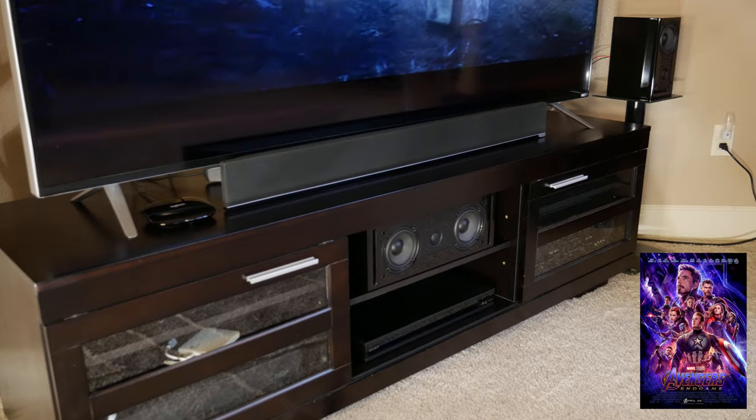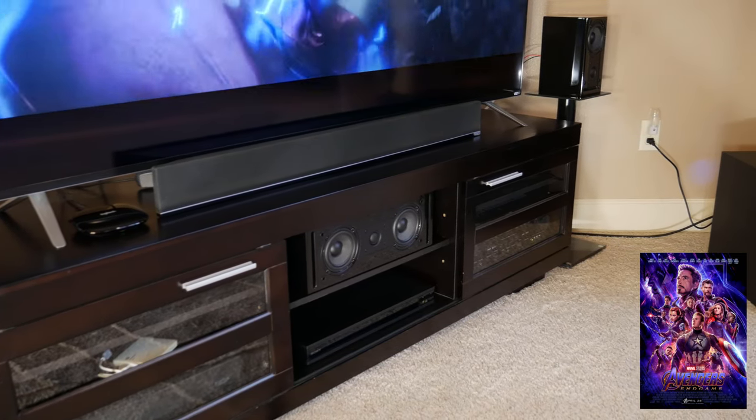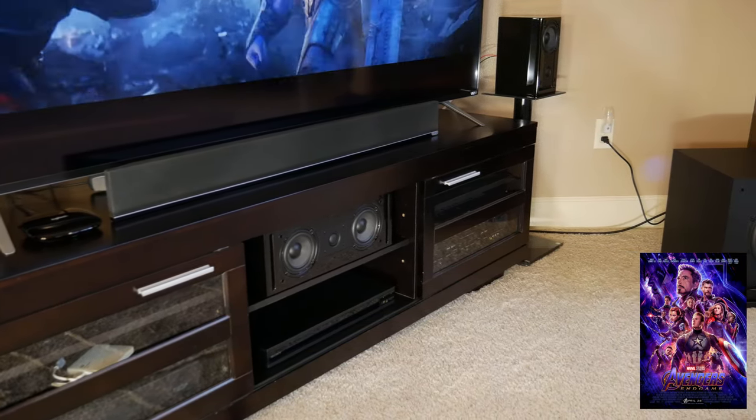Next, with Avengers: Endgame, the first thing we noticed is just how big these little speakers sounded. This is largely thanks to the compression guide cabinet and, oddly enough, RSL's choice of using smaller drivers with their speakers. With smaller drivers, RSL is able to get better imaging and clarity, but a smaller driver usually won't have as much bass output. That's where the compression guide comes in, helping to extend the frequency response of these speakers down past what they could usually do in a sealed box, all with less distortion.